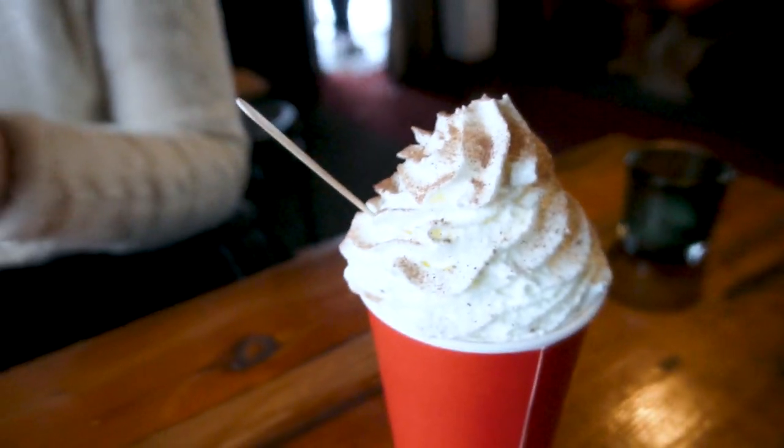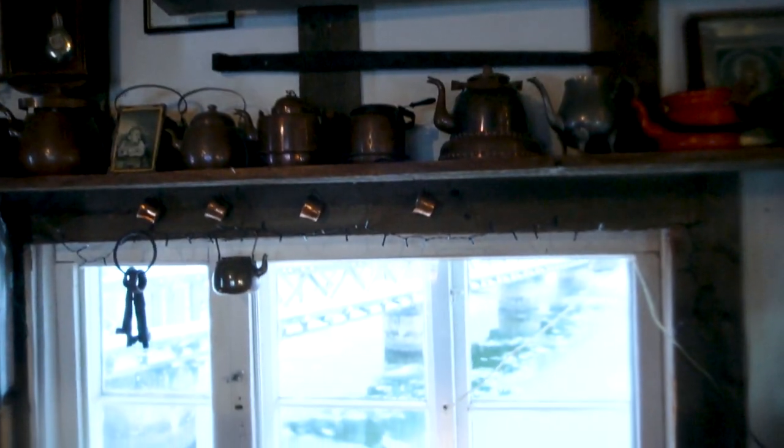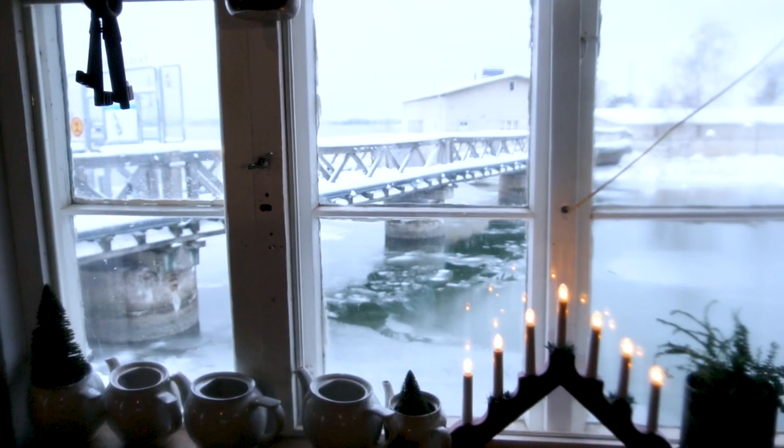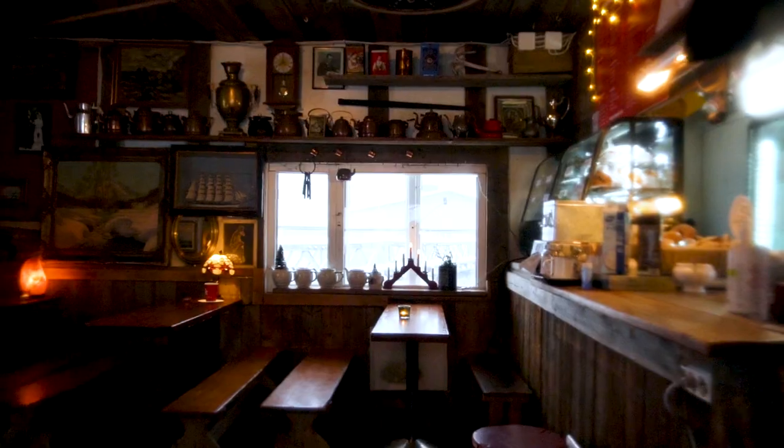This is like the most amazing hot chocolate we've maybe ever had. It's amazing and we have this view of the frozen lake outside, but it's so cozy — it's like a grandma's home in here. I love it.